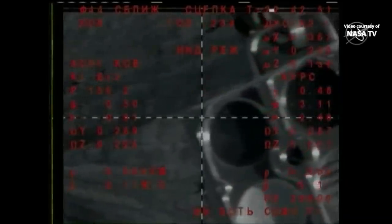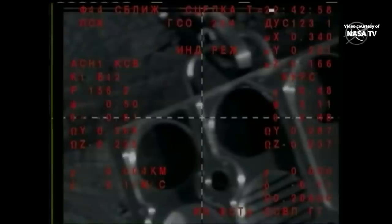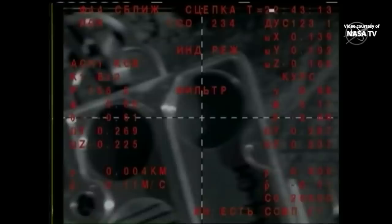Contact confirmed. Mechanical connection is confirmed as well. Soyuz docking confirmed at 2:42 PM Central Time, 3:42 PM Eastern Time, while the station and Soyuz were flying 264 statute miles over the Southern Pacific Ocean off the west coast of Chile. Three new crew members now docked to the International Space Station.